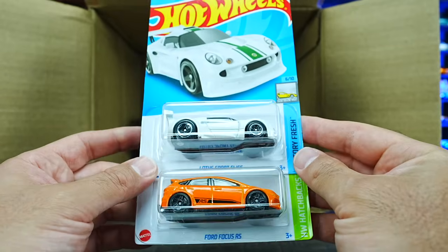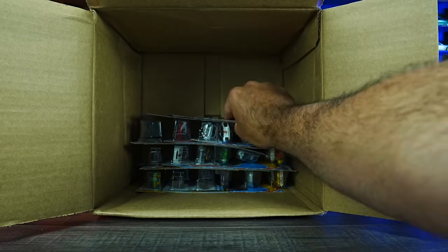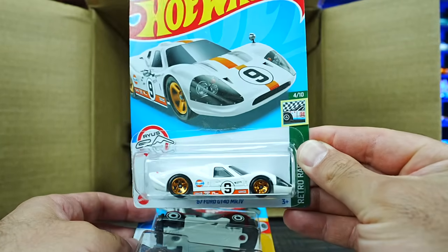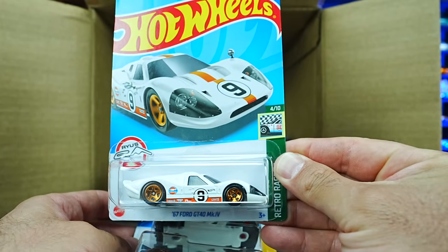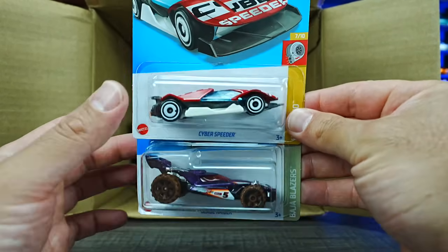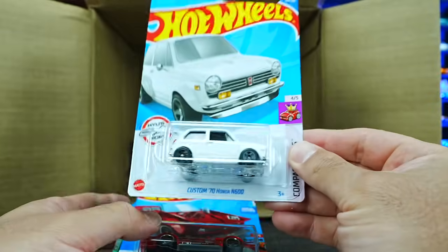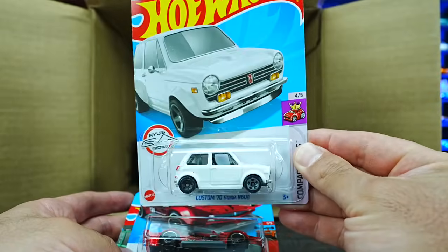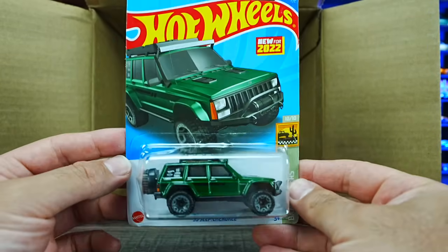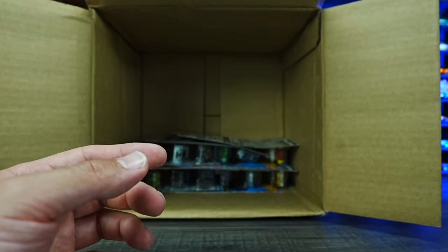We've got the Lotus Sport Elise and Ford Focus RS, the 67 Ford GT40 Mark IV in a new white color variation. We've got the Cyber Speeder and a Blade Runner. The Custom 70 Honda N600, Track Manga, and another one of the new 95 Jeep Cherokee casting — very cool to have an extra one.